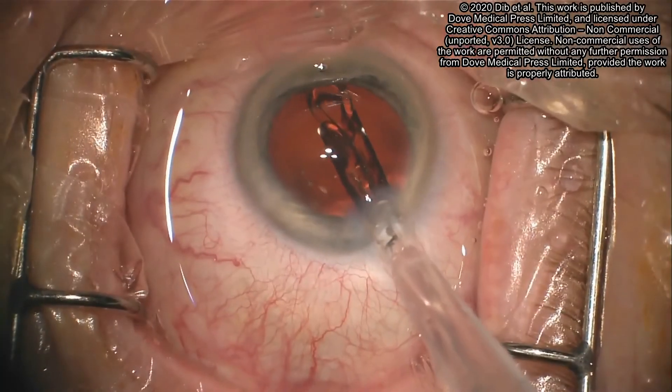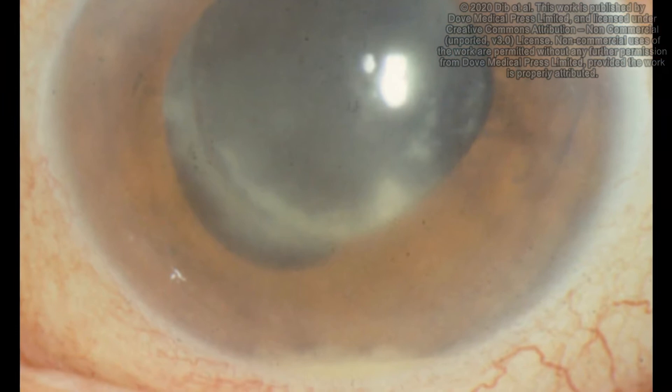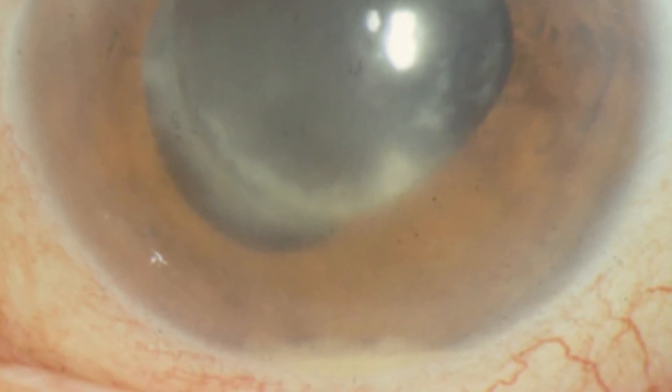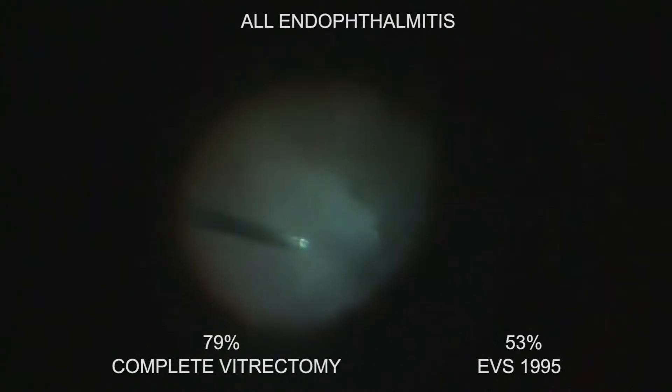If you perform cataract extraction and your day one 2020 patient presents on day two with only hand motion vision and obvious endophthalmitis, you want immediate and optimal treatment to restore your patient's vision. If you're a Retina Specialist, how would you like to restore 20/40 vision in almost 80% of such patients instead of a little more than half?